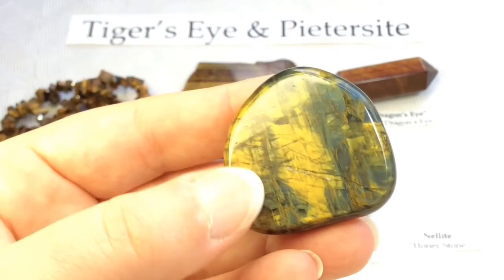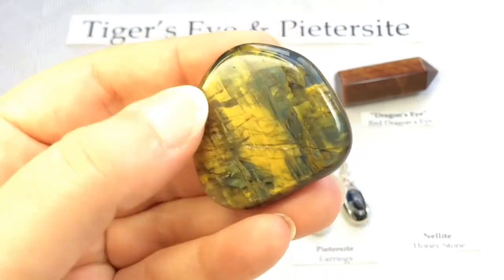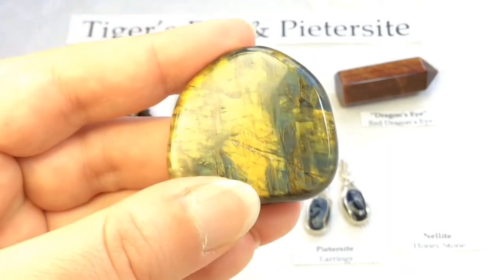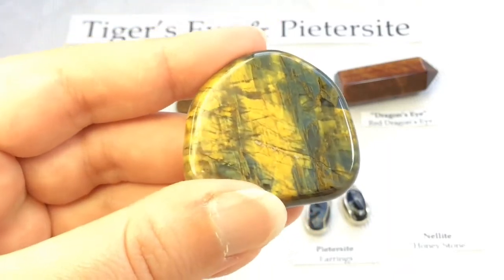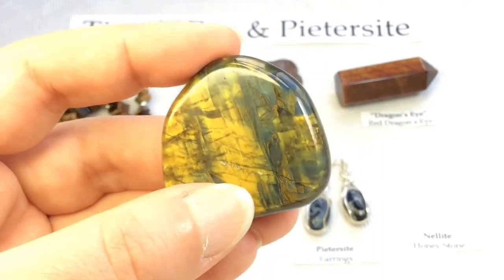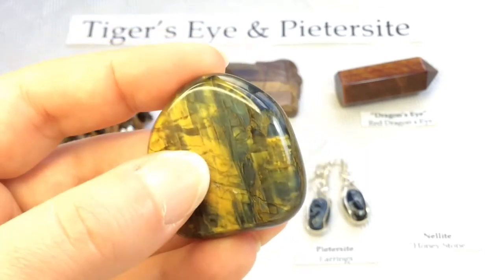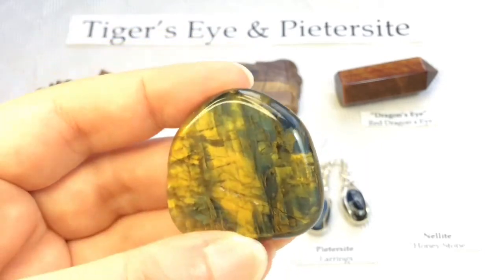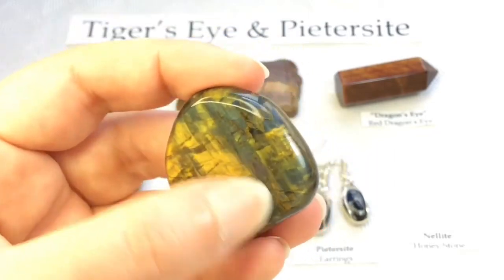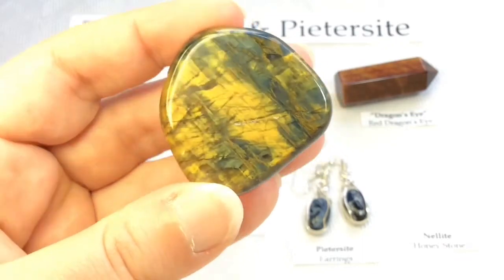This one, as I mentioned, is not a typical tiger's eye — you can't see that fibrous structure as easily. It's certainly something a little different based on its structure, as is typical of petersite. It is kind of swirled inside here — it's not really in that rigid, vertical fibrous form that we're used to with tiger's eye.